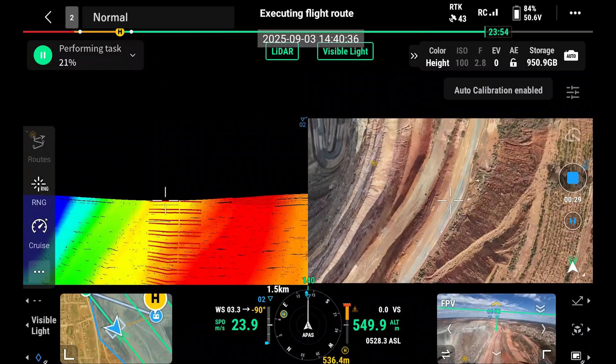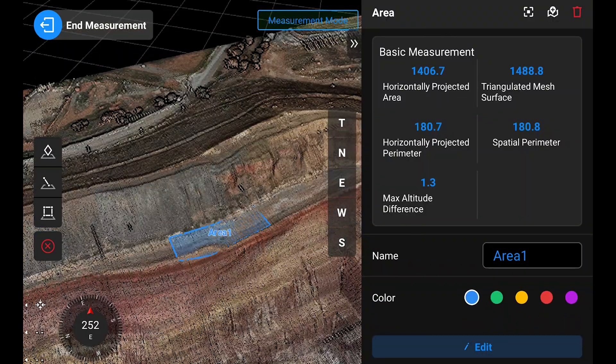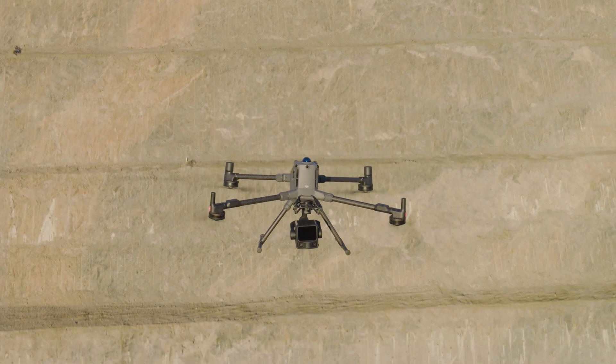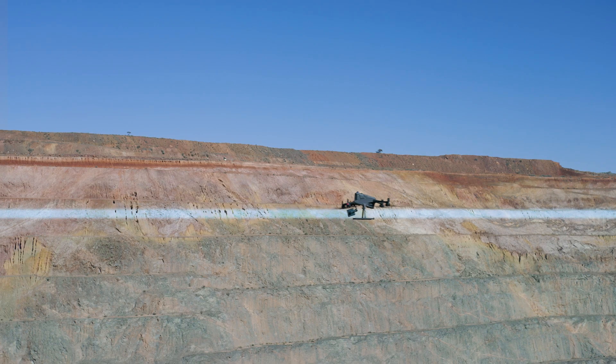The real-time point cloud is extremely convenient. While we're flying, we're able to see the points being mapped in real-time, so we can see if there are any areas that need to be flown over again, ensuring that our deliverables are accurate.